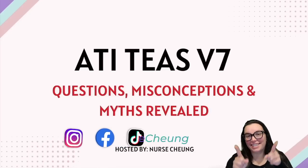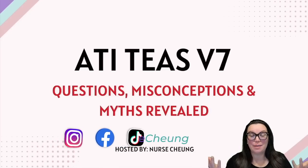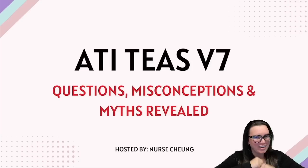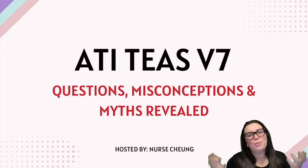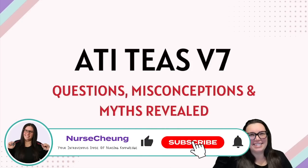Hello future healthcare besties! Today we're going to be diving into the most common questions, misconceptions, and myths when it comes to preparing for the ATI TEAS 7 exam. Whether you're a first-time test taker or you're gearing up to retake that exam, we've got the essential tips to help you study smarter, not harder. Let's get started!